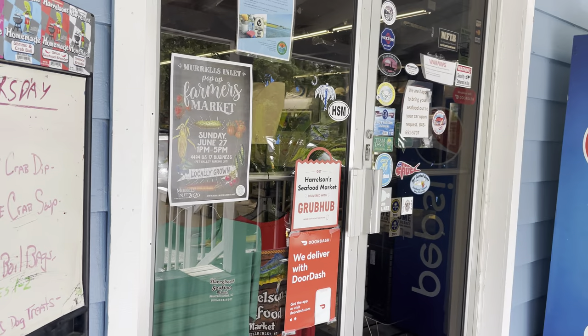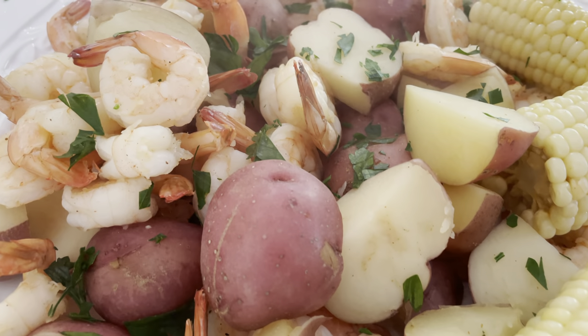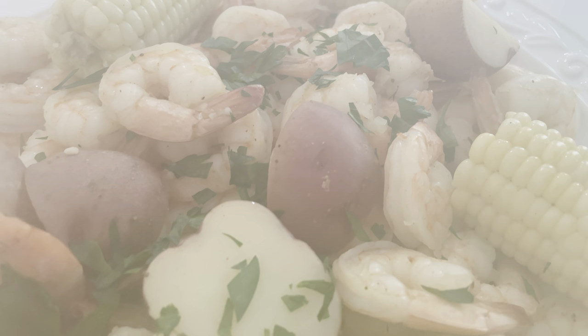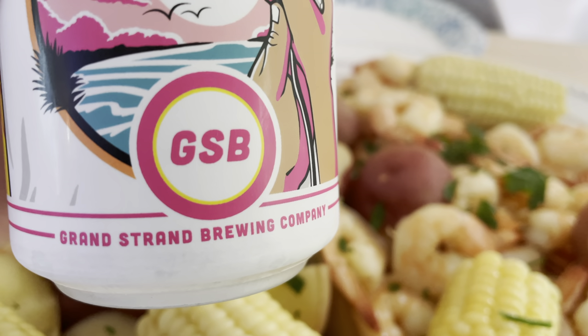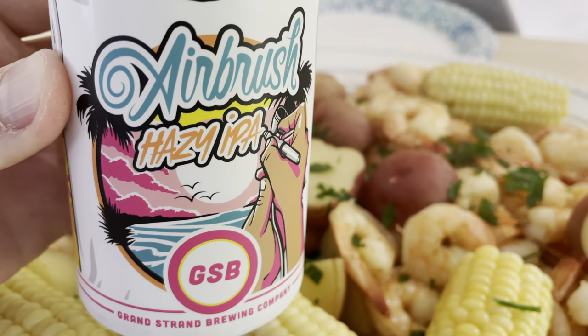Now that we've got all our ingredients, let's head back and have some shrimp boil. Here we go — we got our shrimp, potatoes, corn, and it's steaming. What do you drink with a boil when you're in Myrtle Beach? We've got you covered — swing by the Grand Strand Brewing Company and get yourself an airbrush IPA, brewed right here in Myrtle Beach.